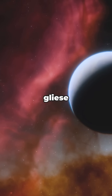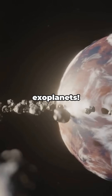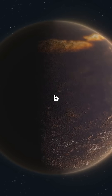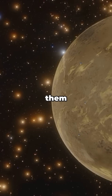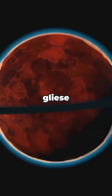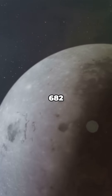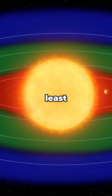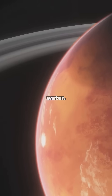Ready for the best part? Gliese 682 has not one, but two confirmed exoplanets — meet Gliese 682 b and Gliese 682 c. Both are super-Earths; think of them as Earth's heavier cousins. Gliese 682 b orbits pretty close to the star, while Gliese 682 c sits right in the habitable zone. That means, at least in theory, Gliese 682 c could have the right temperature for liquid water.